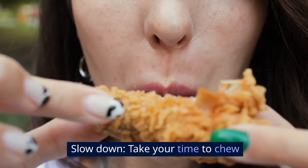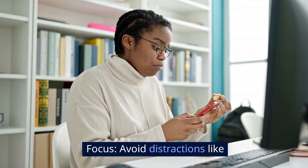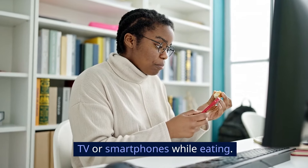Slow down: take your time to chew and savor each bite. Focus: avoid distractions like TV or smartphones while eating.